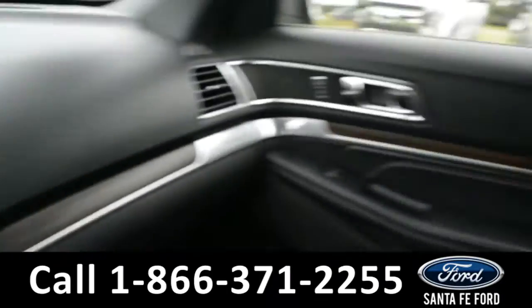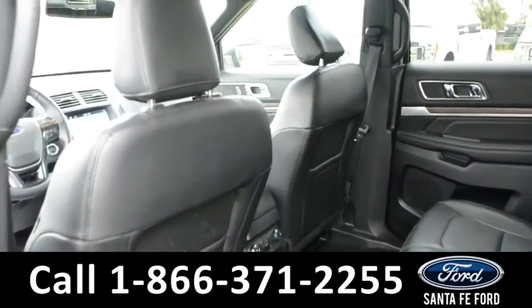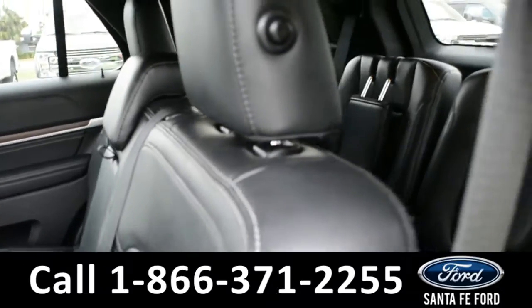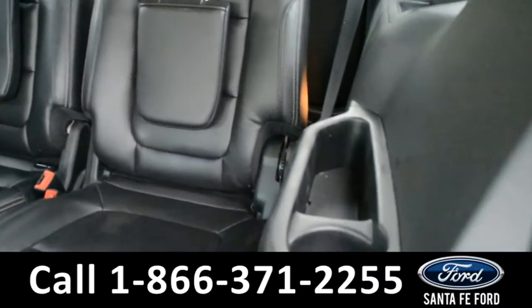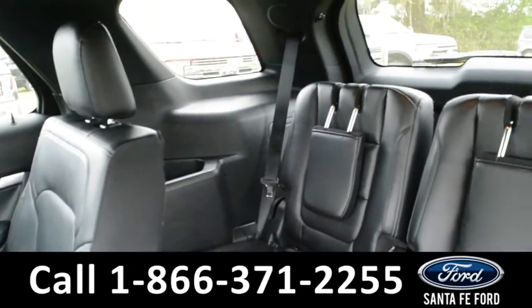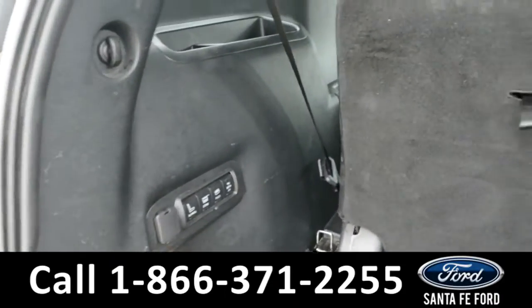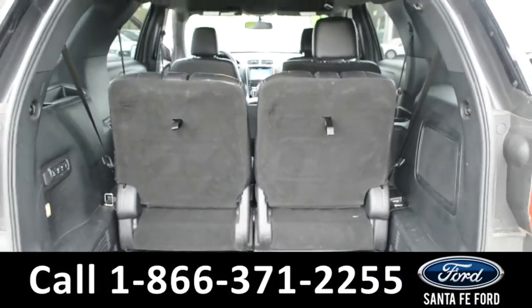Now let's take a quick look into the back rows. Here in the back there are rear climate controls, and this middle row does have heated seats. These seats fold down for additional storage space as well as access to a third row with storage compartments in the side panels. In the cargo space there are power controls to fold down these seats, storage compartments and 12-volt plug-ins.